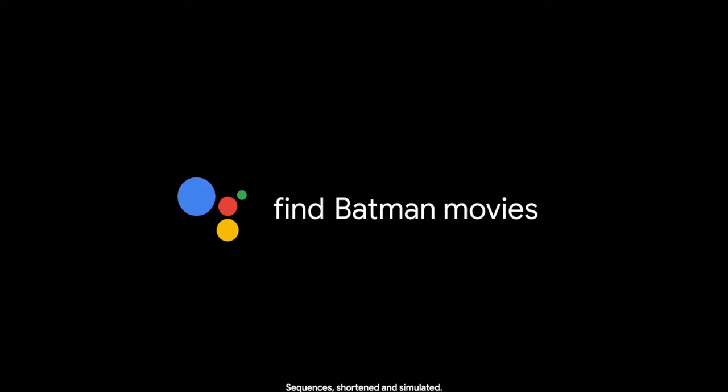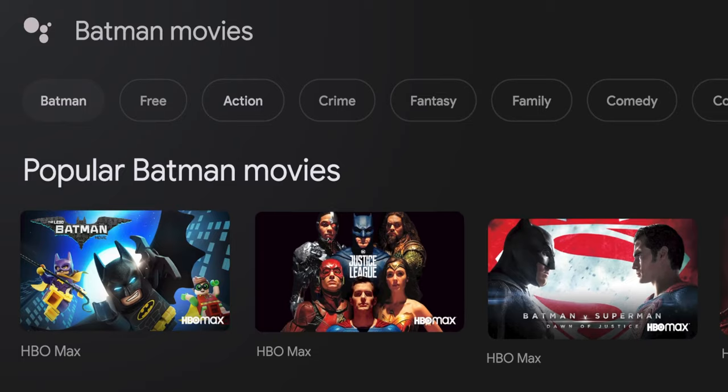So what does Google TV actually do? Well, it basically combines all these different streaming services and puts them into one place. In other words, you have all your different shows from Netflix, Prime, Disney+, and even Apple TV+ in the same place, so you don't have to swap between the different platforms. For example, if you ask 'show me Batman movies,' it'll show you movies from across all the different platforms like Netflix and Amazon in that one place within Google TV.